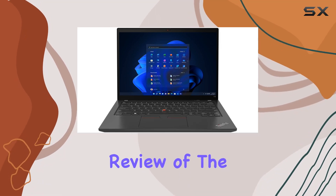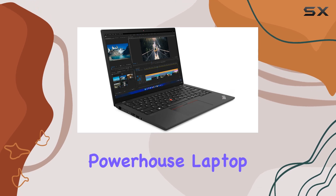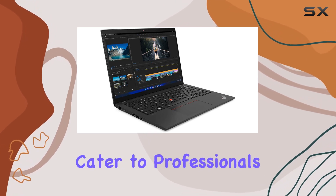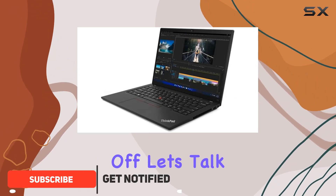Welcome to our comprehensive review of the Lenovo ThinkPad T14 Gen 3. This powerhouse laptop is packed with features that cater to professionals and enthusiasts alike. Let's dive in. First off, let's talk about performance.